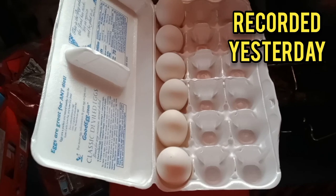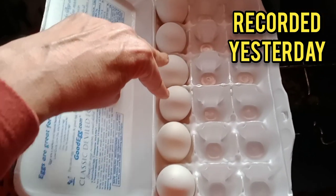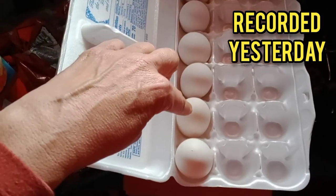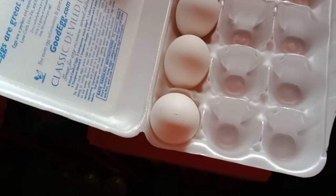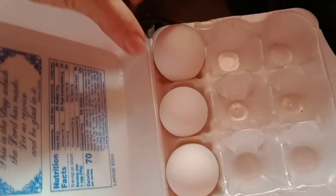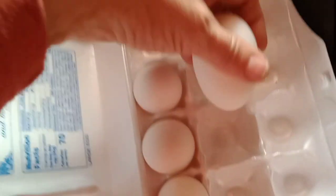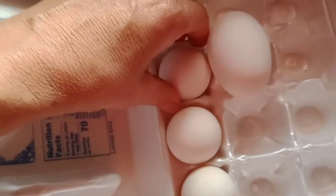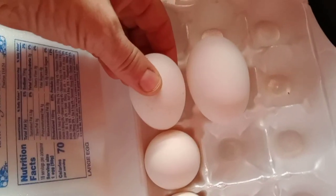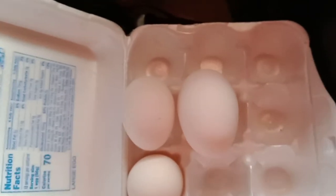Look at here, guys — these eggs were laid over the last four days. These two I collected today, those two yesterday, this is the day before, and this is the day before that. Some of them are different sizes — they aren't super duper big but some are bigger than others. This one today barely even fit inside the egg carton. Let me show you the difference in sizes.